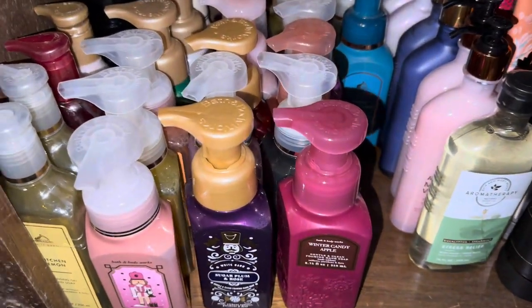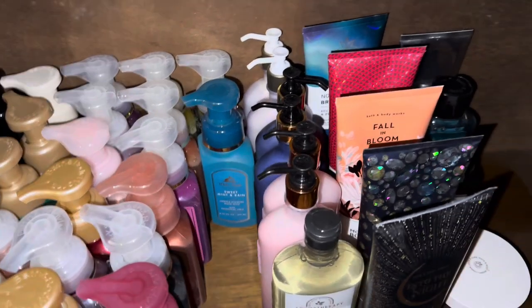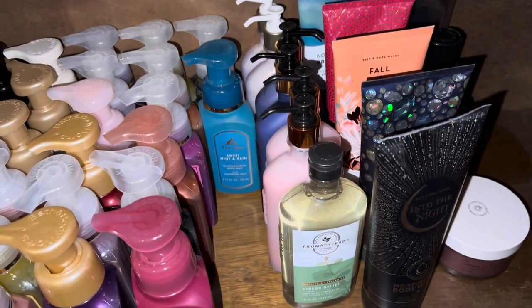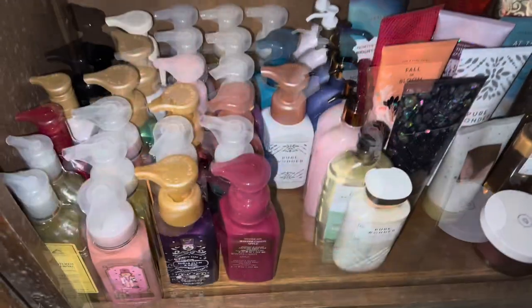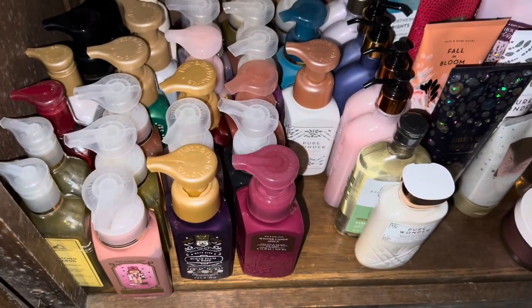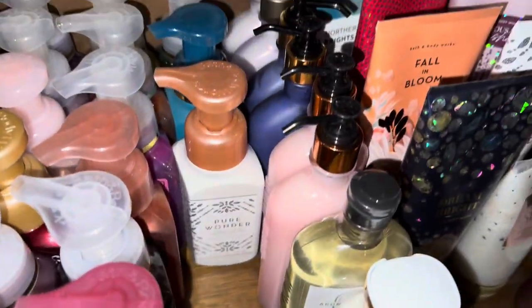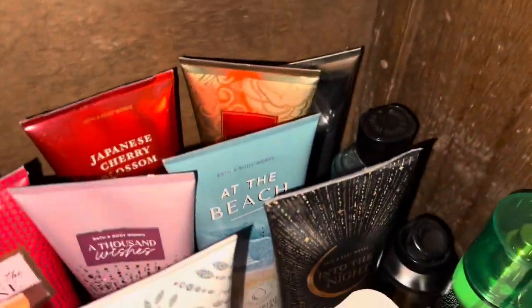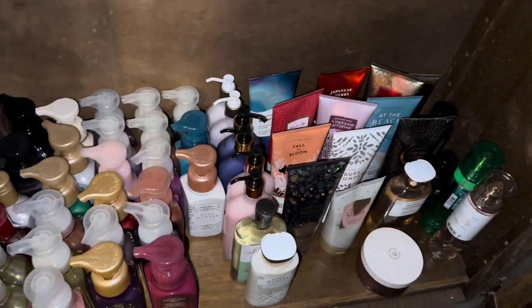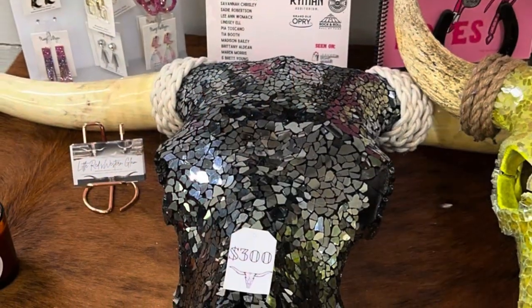I did three different Bath and Body Works orders — well, two orders, one in the store. All of those hand soaps were from the $2.95 sale, which is better than the buy-three-get-three. The lotions in the middle were $5.95 each, and all the rest are shower gels, plus a couple of men's items I did on Black Friday with the buy-three-get-three-free deal. This is basically a year's supply for us.